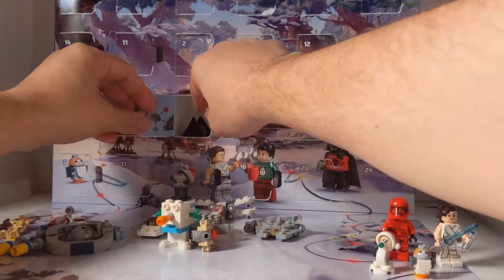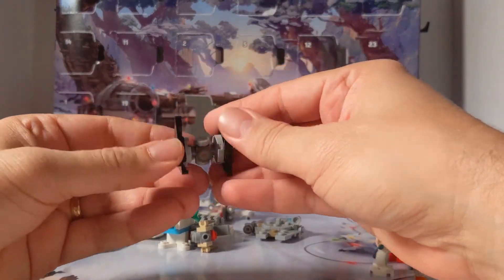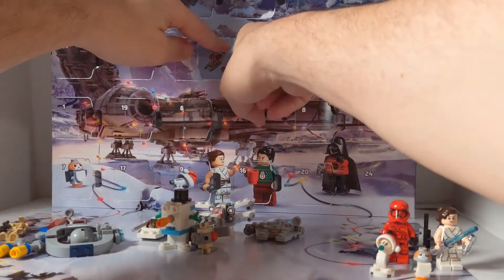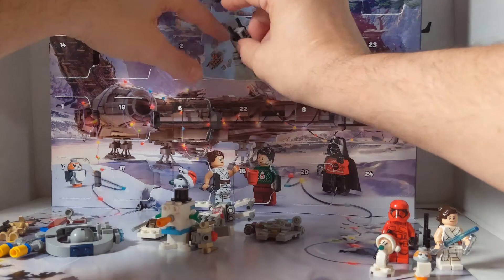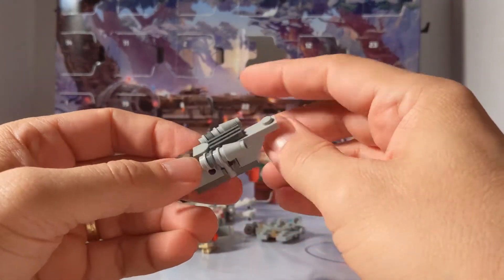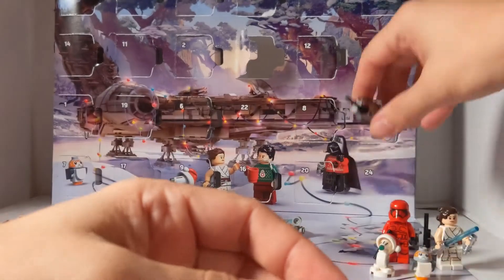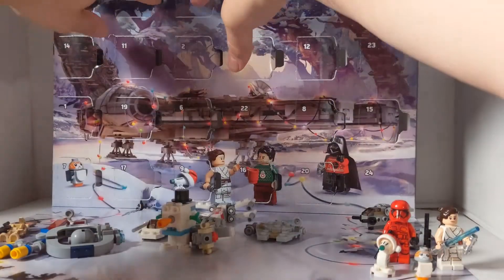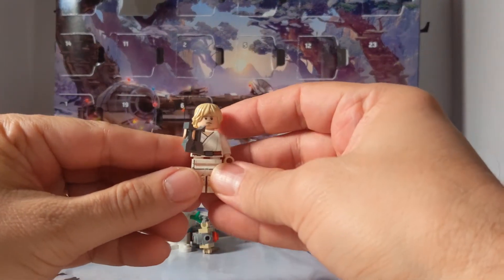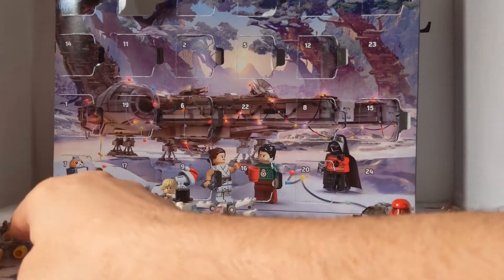Day 6 is the First Order TIE Fighter. And then day 5 is the jewel of this whole calendar — this is the Razor's Crest. I urge you all to click on the playlist and go to day 5 and check out the Razor's Crest in more detail. And then day 4, we have good old Tatooine Luke with what they call the macro binoculars.